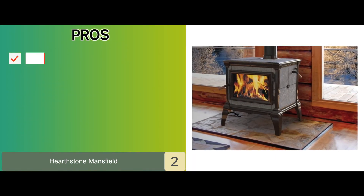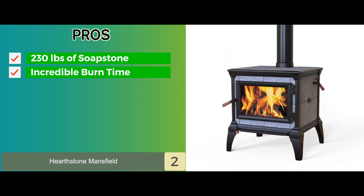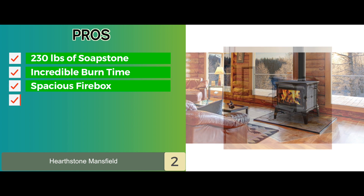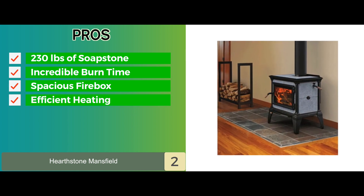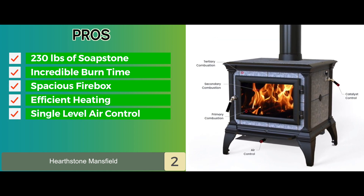Its pros are: it's constructed with over 230 pounds of soapstone. It offers an incredible burn time and high efficiency. It also features a spacious firebox for easy wood loading. It provides efficient heating using primary, secondary, and tertiary combustion. Finally, it comes with a single level air control for easy operation and consistent performance.